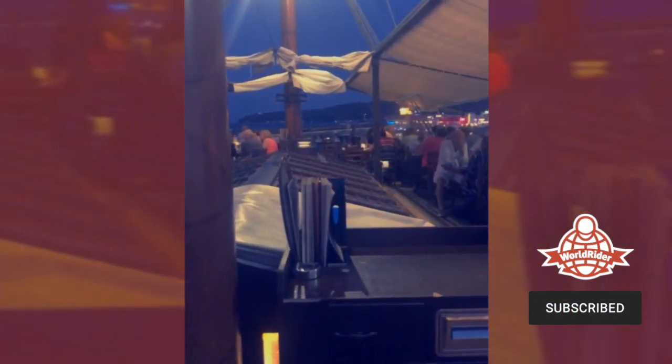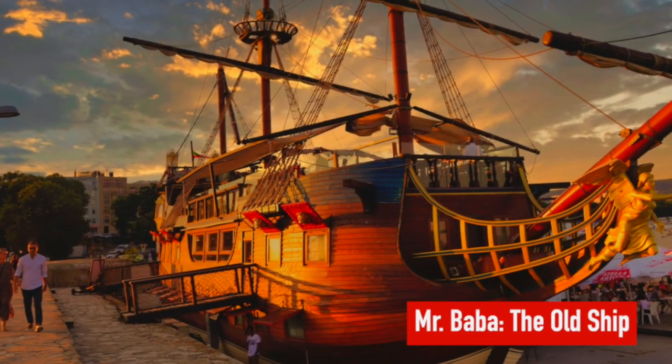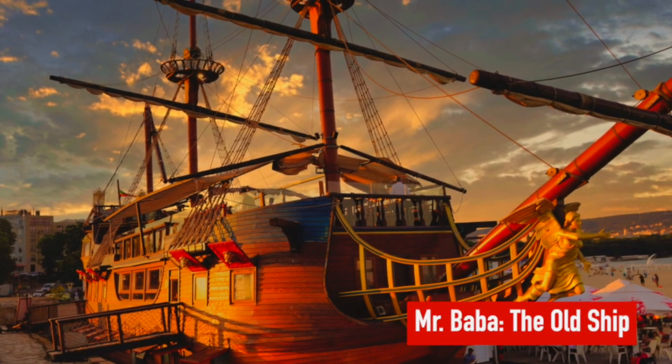It might look like I'm on a ship — and actually I am — but the ship is kind of stuck in the sand and they've turned it into a restaurant. Here we are in Varna, Bulgaria, on the Black Sea Coast, the North Black Sea Coast, at a place called Mr. Baba.